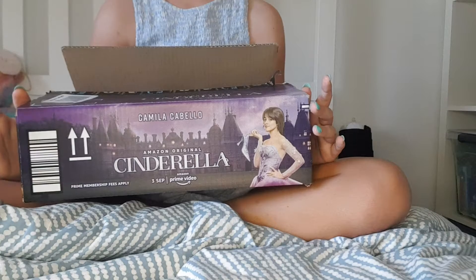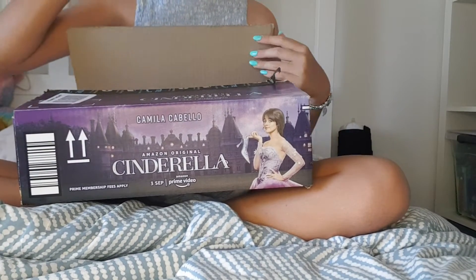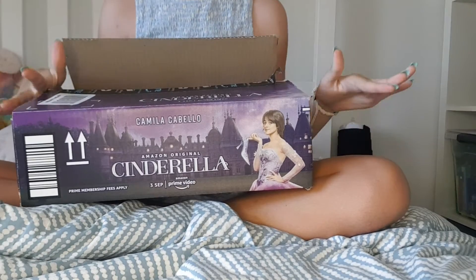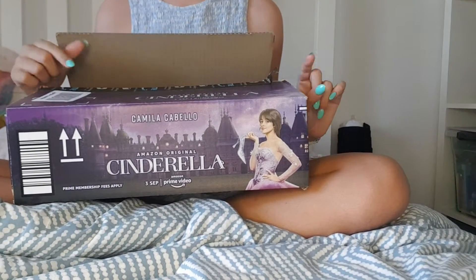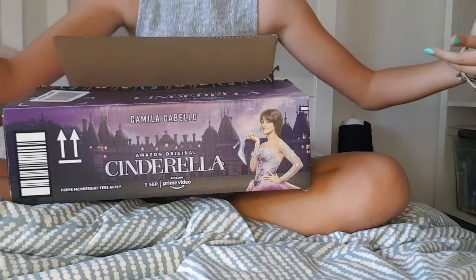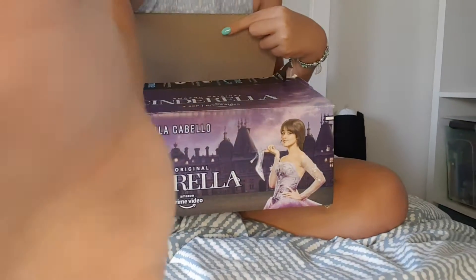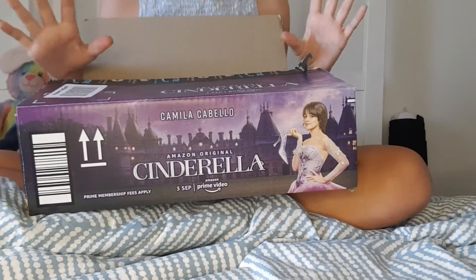I got this box from Amazon because we ordered something. But on Amazon Prime Video, Cinderella is on it, and you don't even have to buy it or rent it, which is so good. If I had to rate this movie, I would rate it a 10 out of 10.